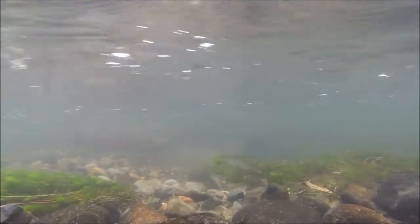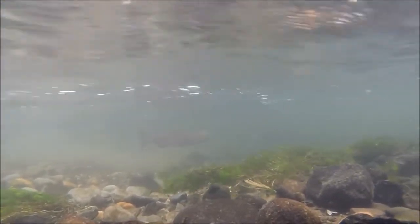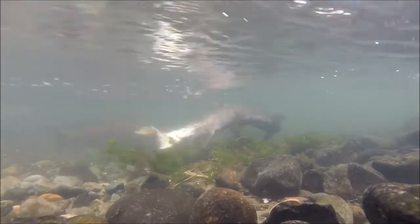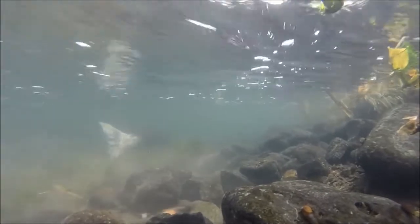She's displacing sand and gravel in order to either dig a pit where she'll lay her eggs, or to cover up eggs that she's already laid and the male has fertilized. She'll continue to do this until she lays all of her eggs, usually around 5,000 or so.